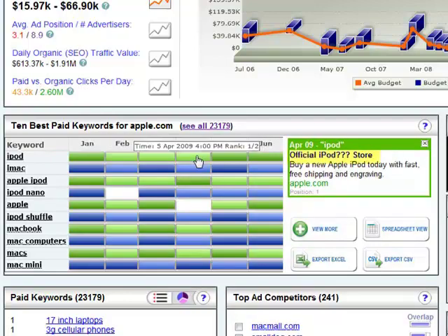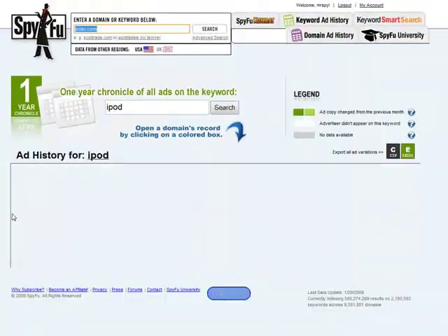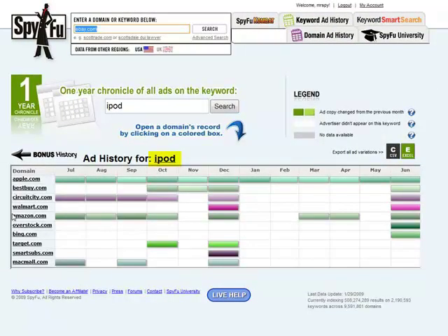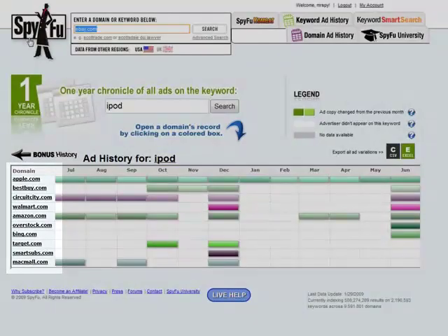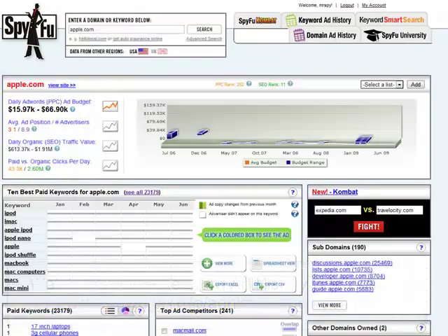Here you can see that Apple tried the headline 'Official iPod Store' for the first few months, but eventually went back to their original 'iPod at the Apple Store.' When you subscribe, you can click on any of the keywords and see the entire history of everyone who has ever put an ad on that keyword. This gives you a much better sense of the overall quality of the keyword — are there other domains that are also successful? What kind of ad copy works best? I did a series of three videos on the many ways that you can use ad history to spot several different types of losing keywords and to build winning ad variations.